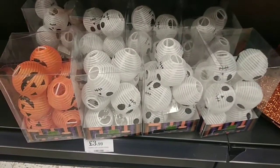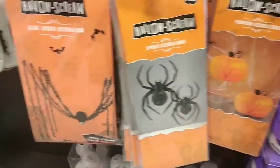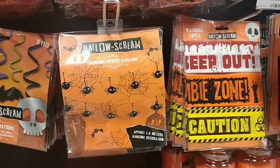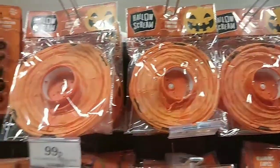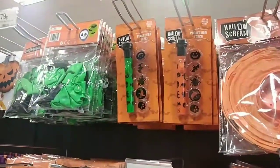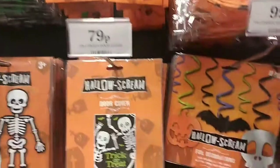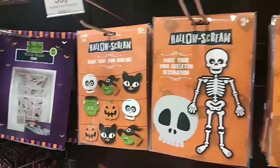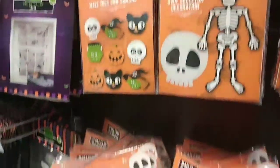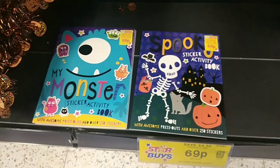These are some little string lights that they have, and then they also had these little decorations. I thought this giant spider was particularly good. They also have little garlands you can make with the kids, and these little pumpkin lights with LED lights inside, little torches with different little projection discs.